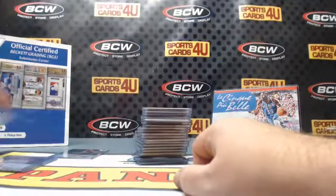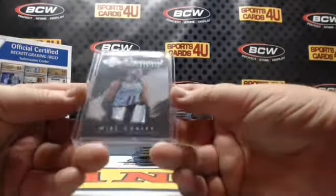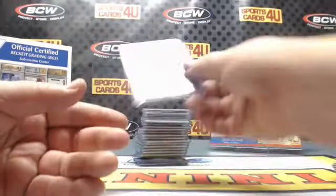Last memorabilia card — the one I forgot about: one of one Expressionist memorabilia logo patch for the Grizzlies, Mike Conley.